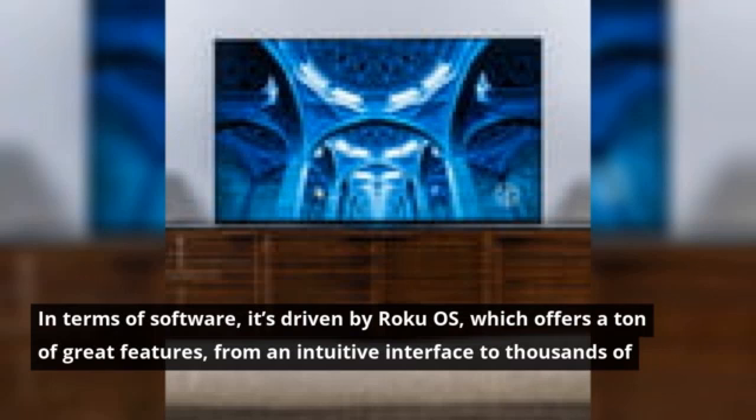In terms of software, it's driven by Roku OS, which offers a ton of great features, from an intuitive interface to thousands of streaming apps.